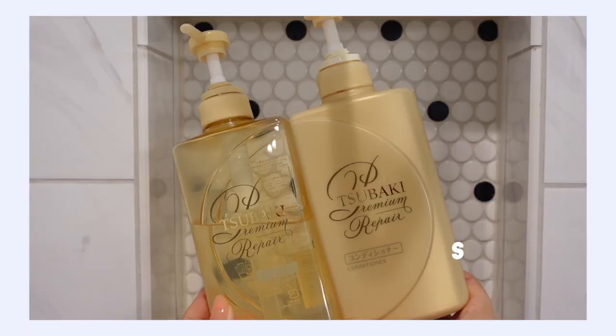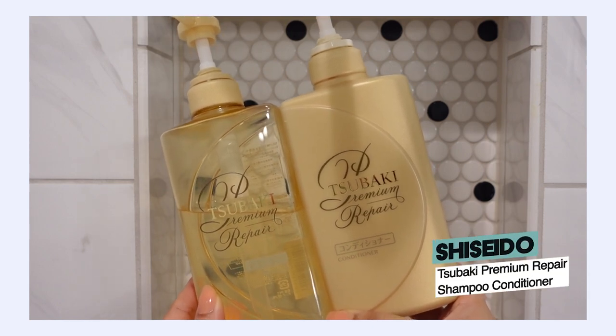I want to mention an old time favorite I really like to recommend: the Shiseido Tsubaki Premium Repair Shampoo and Conditioner. I've used this for many, many years — if you've seen my 2021 hair care video, you know that's what I was using. I really stand by these products. They're a lot more moisturizing than the Briogeo Balancing Shampoo and Conditioner, so if you have more of a dry scalp or damaged hair, this one really lives up to its name — Repair.